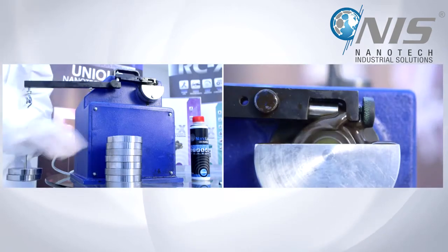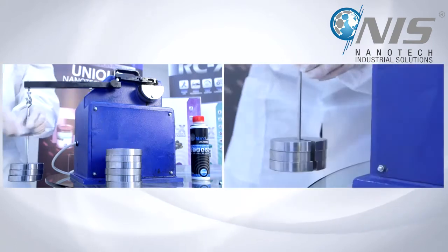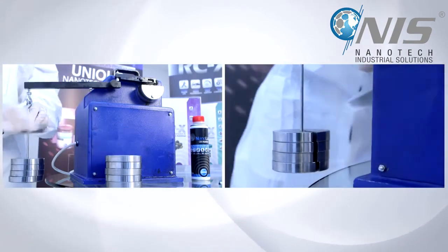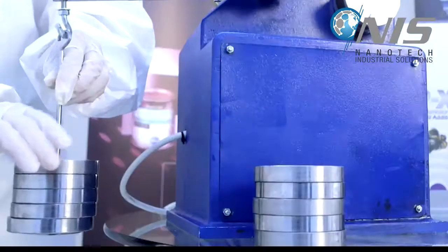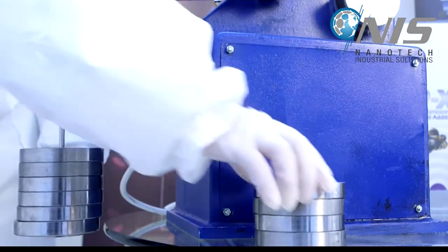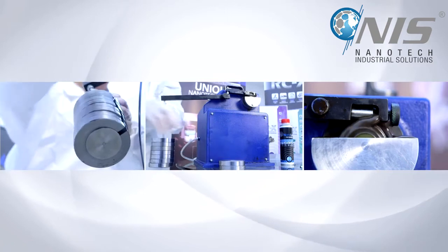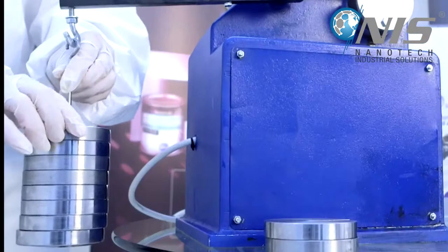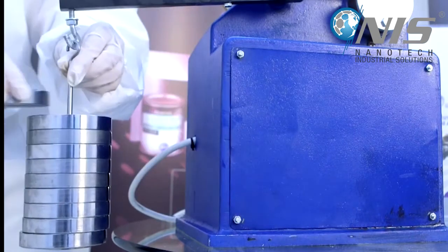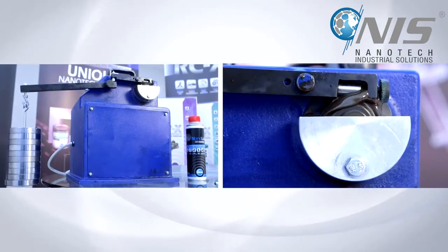We see that we add more and more weights, and the ring continues to rotate under low friction conditions. Amazing! We can even hear the difference. The load is increased by more than two times, and the machine continues to run smoothly.